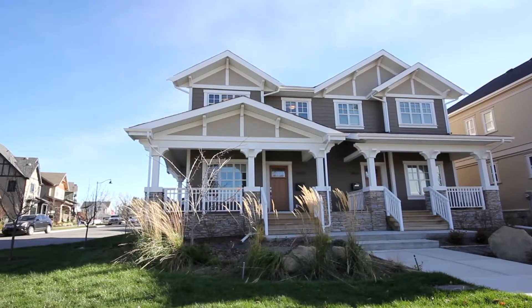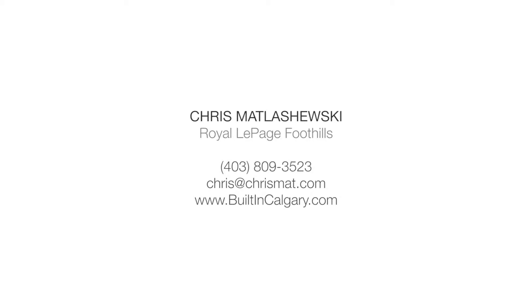Close to academic schools and numerous amenities. For more information or to view this home, please contact Chris Matlishewski. Thank you for watching.